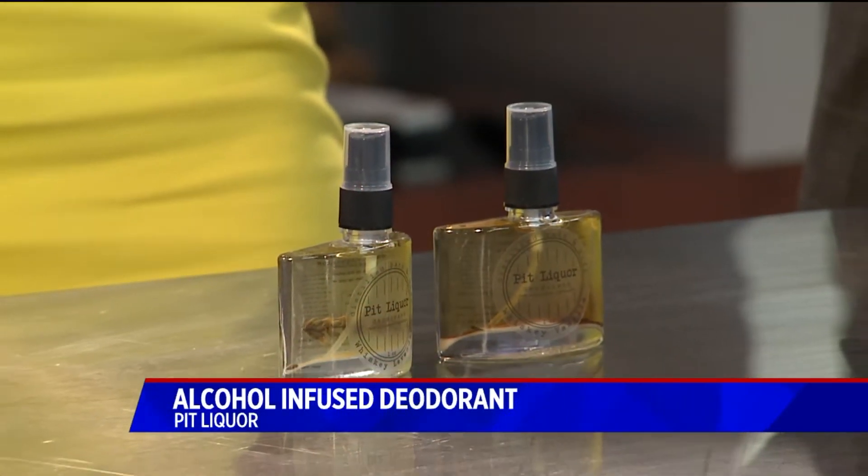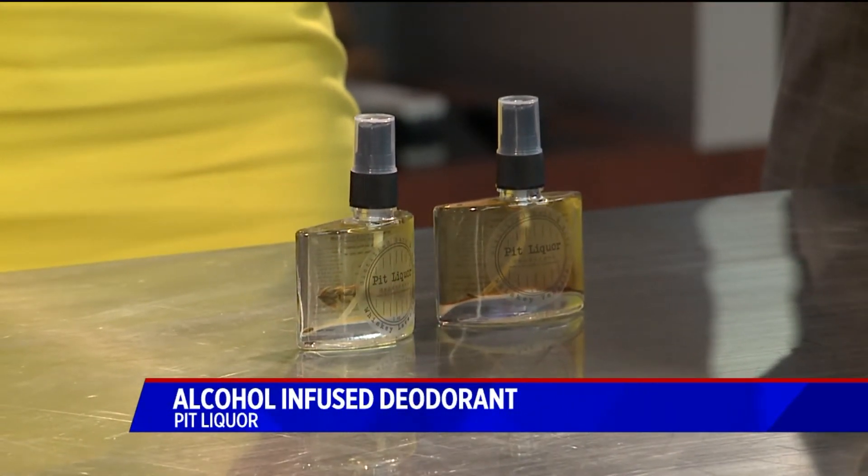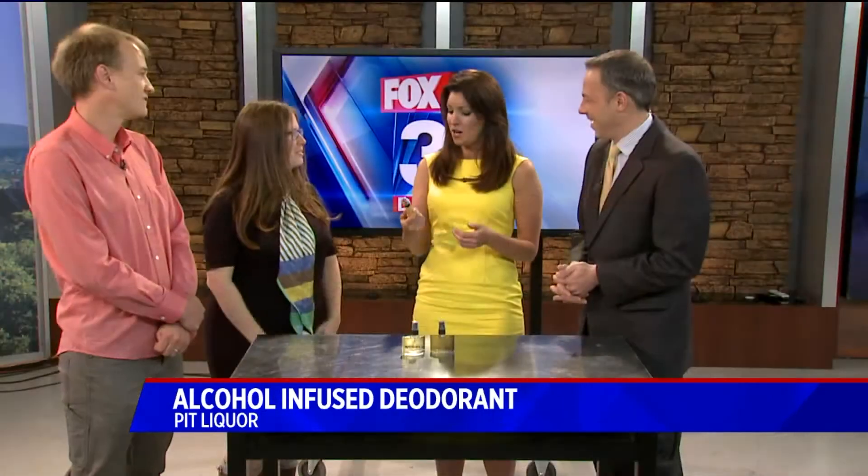He started reading medical textbooks about underarms and deodorant, did about six months of research, and then we tested it on a lot of people. The concept took off and now we are manufacturing this stuff.